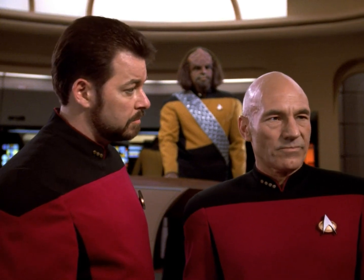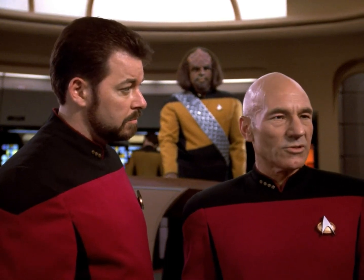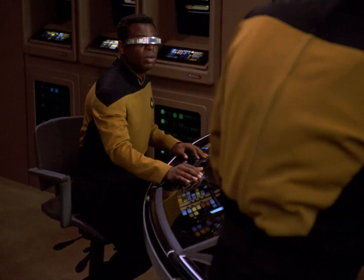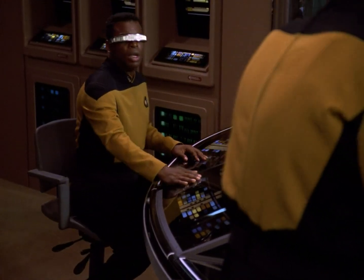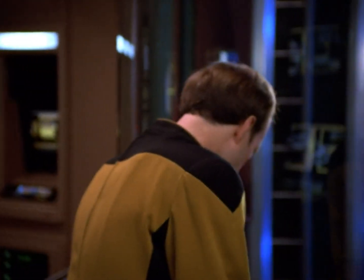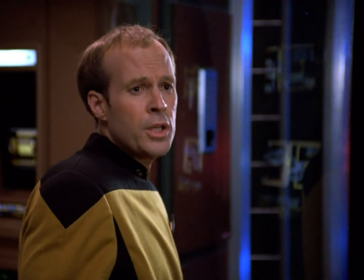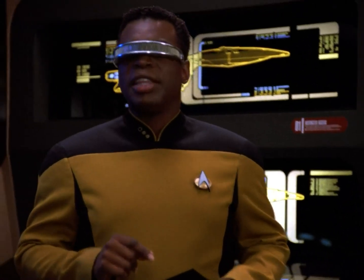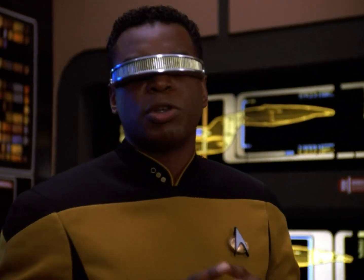I'll take a shuttle in. Too risky — you could be pulled in too. Bridge to engineering. Miss LaForge, can we beam an away team onto the science ship? We can beam them over there, Captain, but with all this interference, we might not get a positive lock to bring them back. Commander, if we bridged our transporter system with theirs, we might be able to cut through the ionic field. That's a good idea, Barkley.